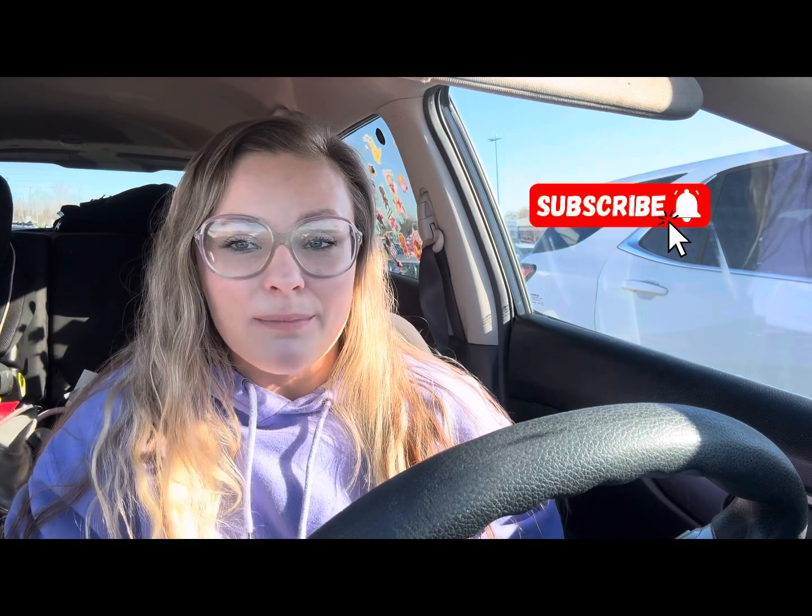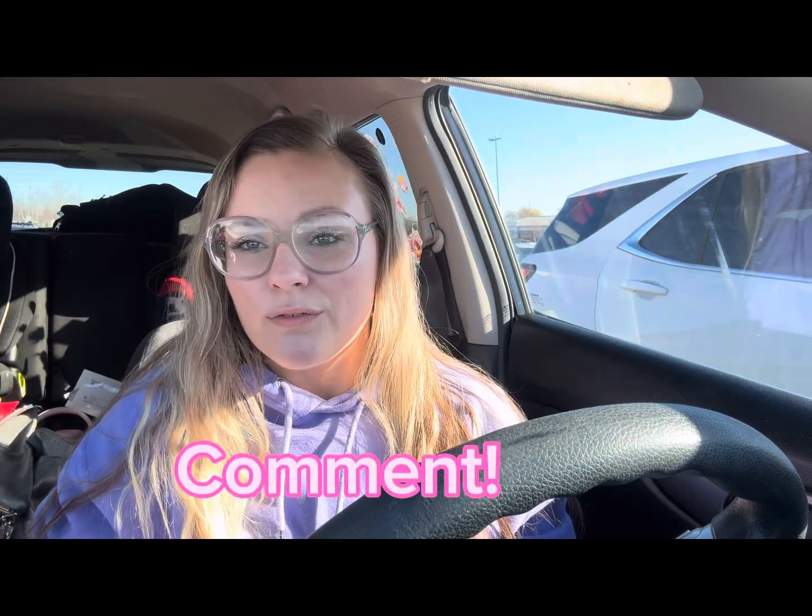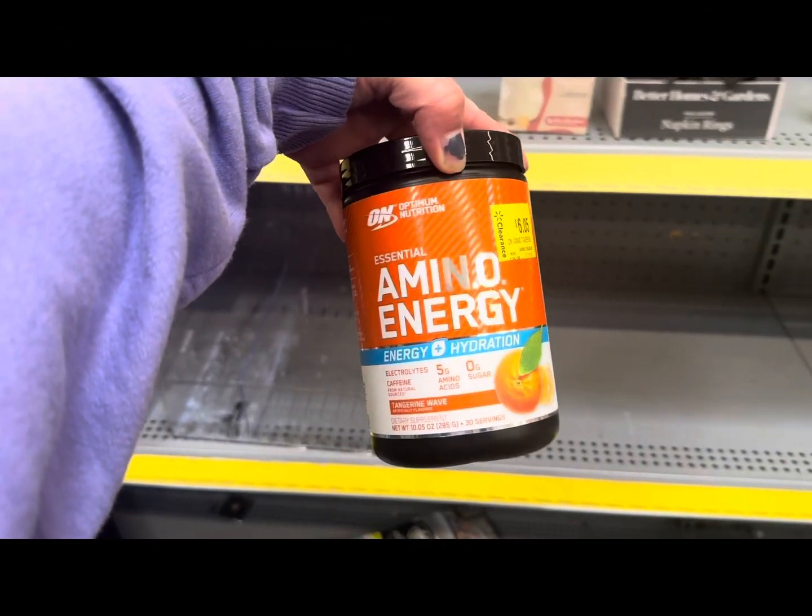If you are not subscribed, please hit that subscribe button — it's totally free. Smash the like button for me, also free, and it helps me so much. Please leave me a comment down below letting me know if you're new, where you're from, and if you plan on going to Walmart this week and what you plan on getting. Make sure the notification bell is turned on so you're notified when I post a video. Thank you so much for choosing to watch — let's get in there and grab some deals!